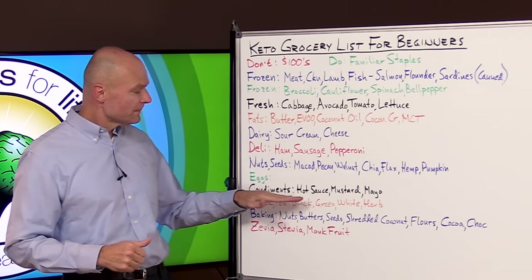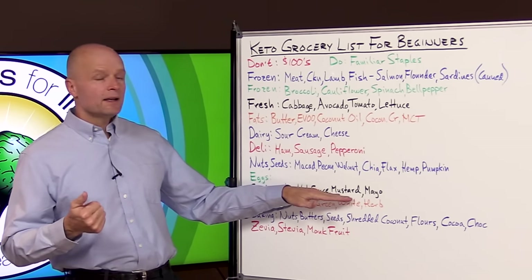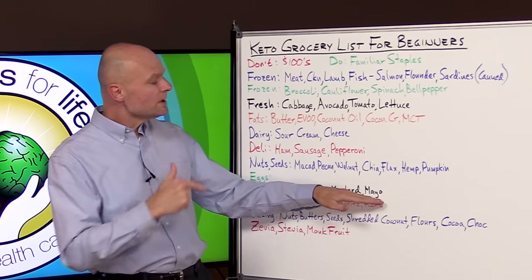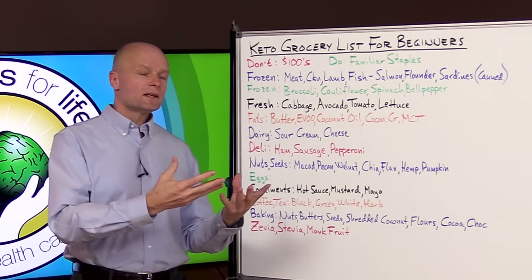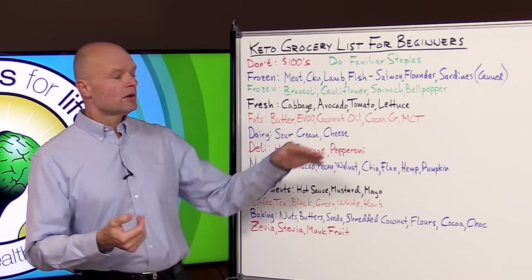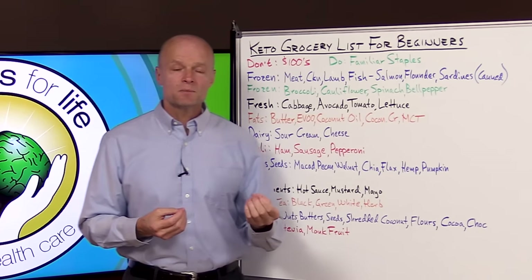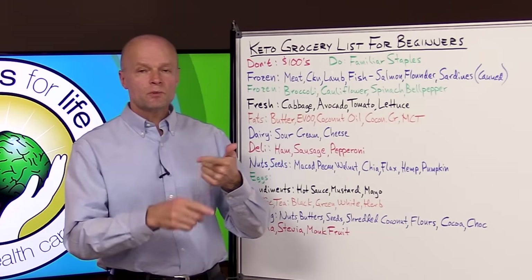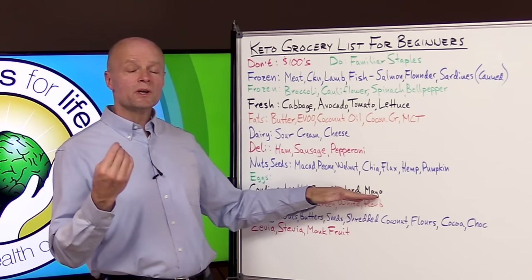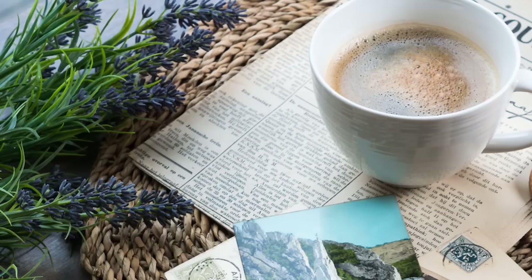You also want to keep some condiments around. I like to have hot sauce, mustard, and mayonnaise. The only thing about mayo is that as you get into the keto lifestyle and start appreciating fat quality, you realize most mayo on the market is made with pro-inflammatory soybean oil and canola oil. So you want to look for mayo made with something like avocado oil, or you make it yourself.